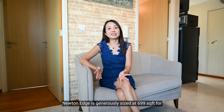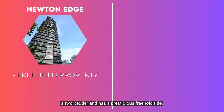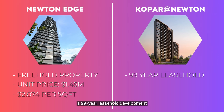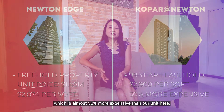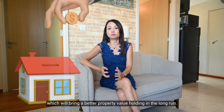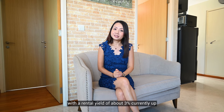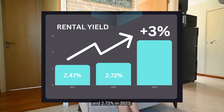Newton H is generously sized at 699 square feet for a two-bedder and has a prestigious freehold tenure. This unit is asking for $1.45 million, bringing its per square foot price to a mere $2,174. Compare this to Copa at Newton, a 99-year leasehold development just launched down the road — their two-bedders are priced at $2,900 per square foot, which is almost 50% more expensive than this unit. The winner is obvious, especially given the rare freehold status in a prime location like District 9, which will bring better property value holding in the long run. In terms of rental, this project also promises great returns with a rental yield of about 3% currently, up from 2.47% in 2021 and 2.72% in 2022.